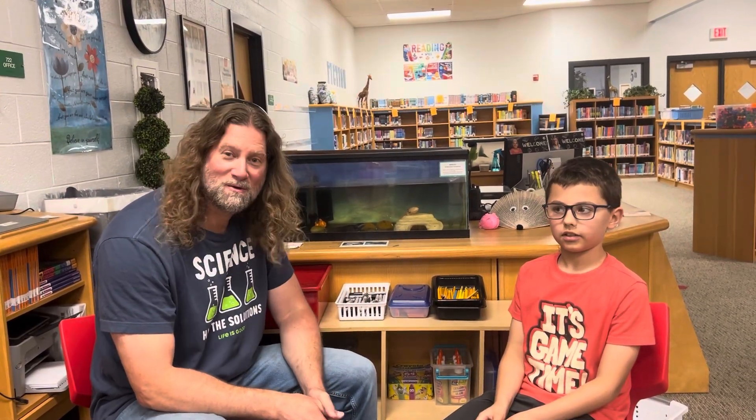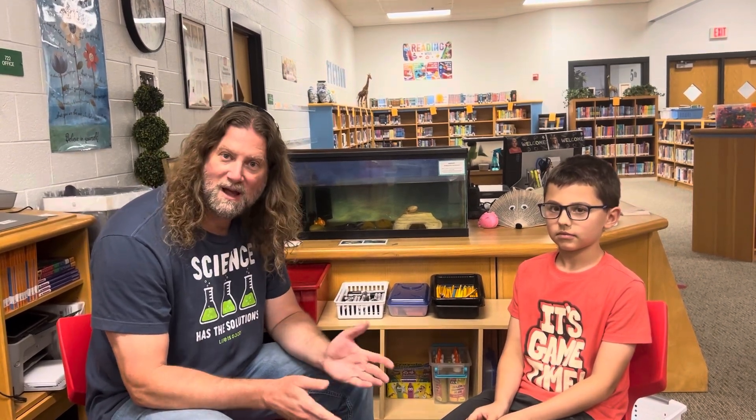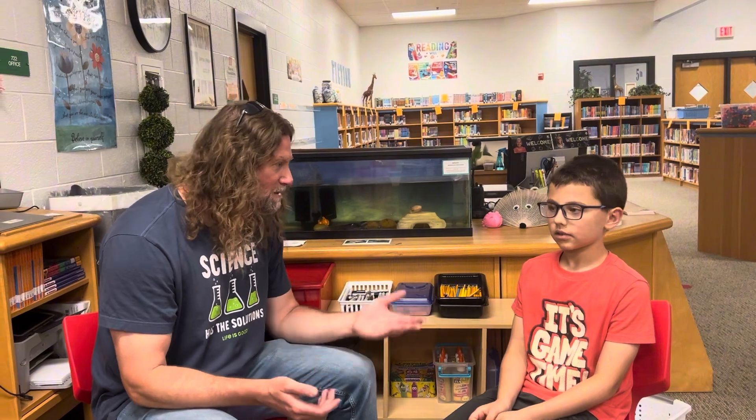I'm in fourth grade. Fourth grade. All right. So Tyler has been doing some research on some pets that we have in the library here. Can you tell us a little bit about what we have in this tank?